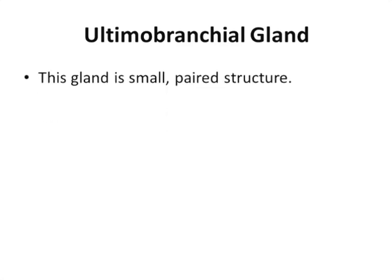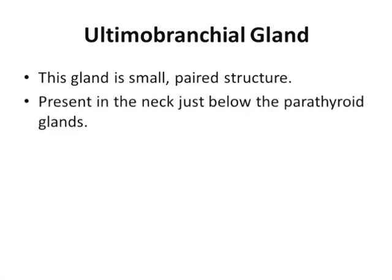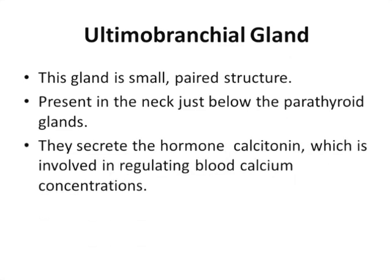The next gland to discuss in birds is the ultimobranchial glands. This gland is a small paired structure present in the neck, just below the parathyroid gland. They secrete the hormone calcitonin, which is involved in regulating blood calcium concentrations.